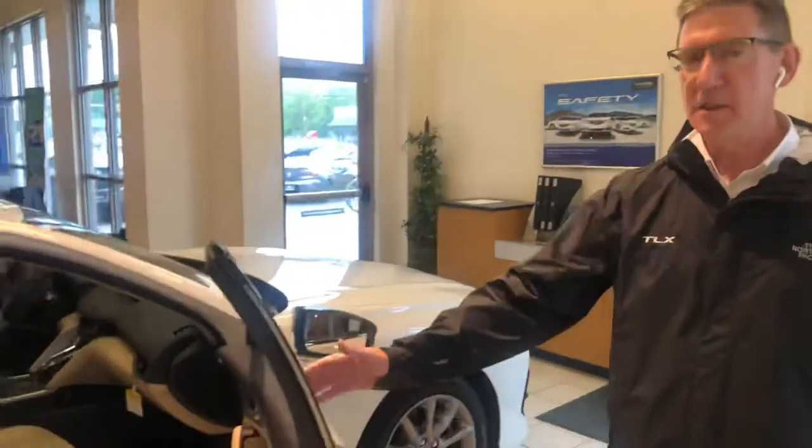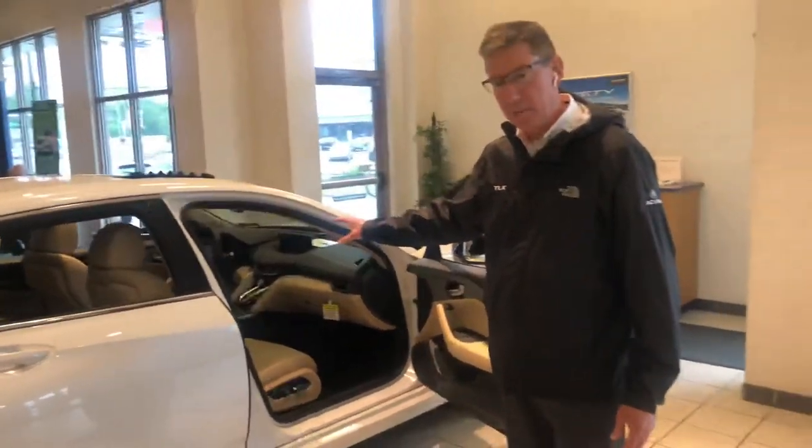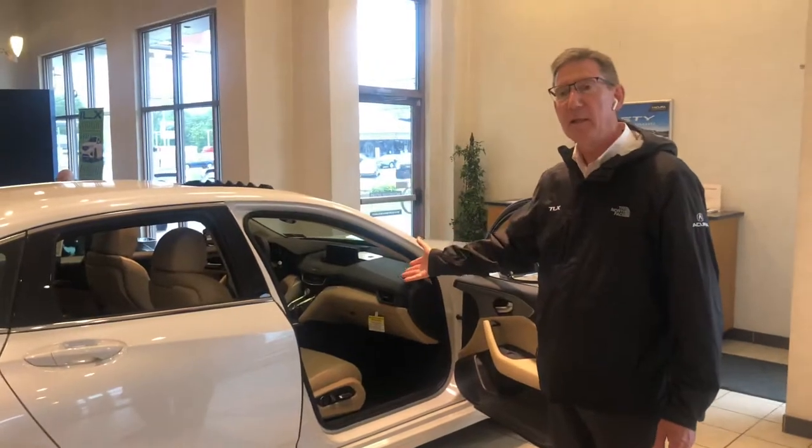On the interior is an elegantly and luxuriously leather-wrapped interior that is a driver-centered cockpit featuring Apple CarPlay and Android Auto.